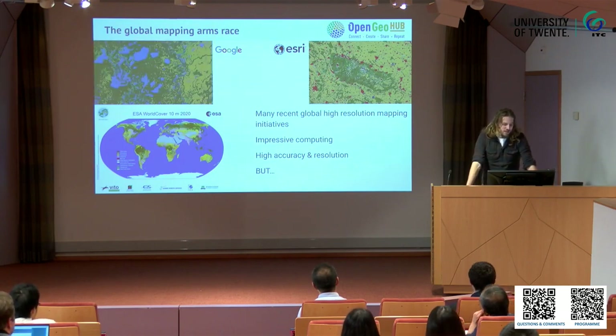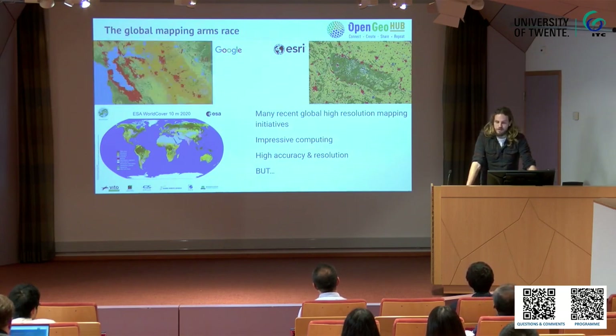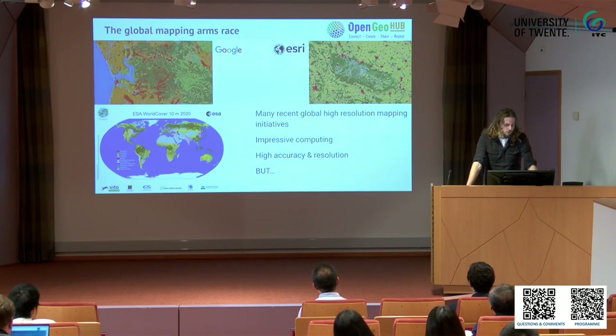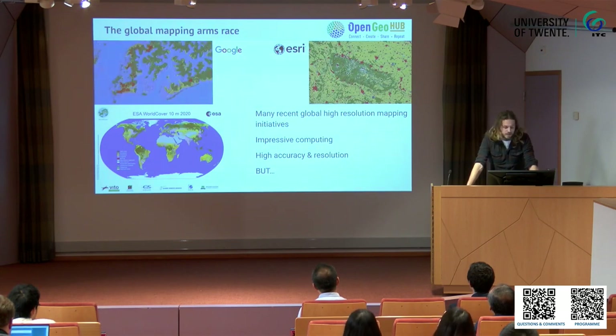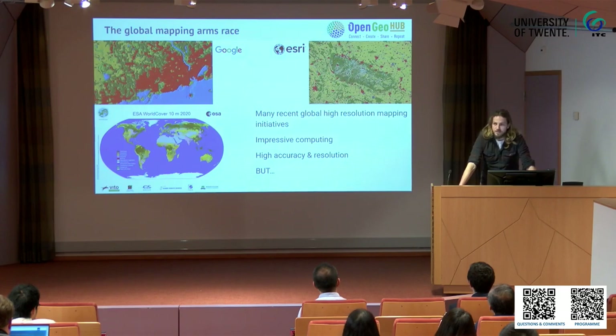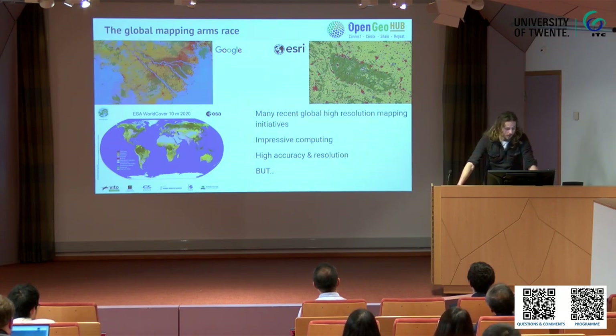We are seeing a global arms race in making global maps at high resolution, and all the big players are diving in. We have ESRI with their land cover product, Google with Dynamic World which updates every month, and the European Space Agency with their World Cover product, which was lambasted at LPS — the Living Planet Symposium — last year for not sharing their training data.